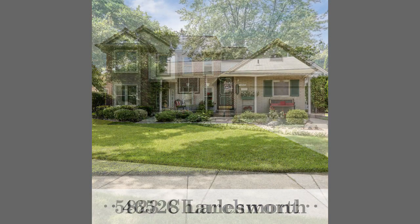We also have 5823 Charlesworth in Dearborn Heights — that's my listing at $140,000. It's a three-bedroom, one-and-a-half bath brick ranch with a finished basement, newer furnace, covered porch, beautifully landscaped, and a large wood deck.